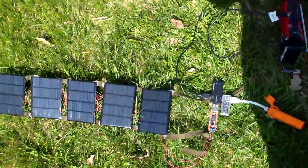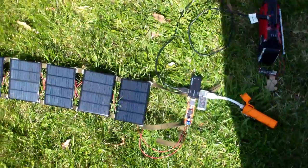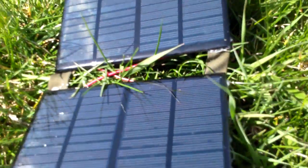Five solar cells out here, about seven and a half watts. There's a little red light inside — it's charging at 4.24 volts at 290 milliamps. These solar cells are really dragging; it's like three o'clock so the sun's not perfect.